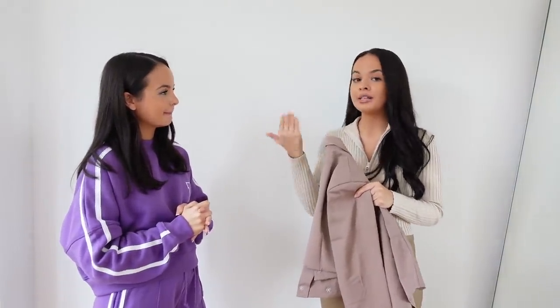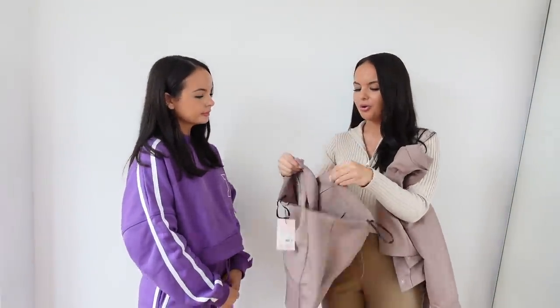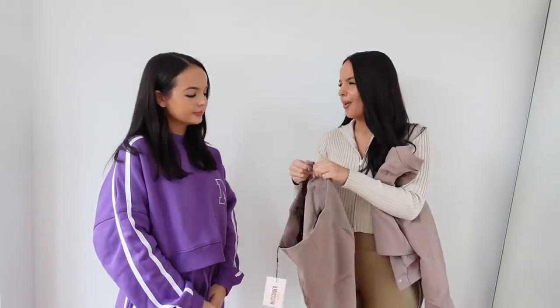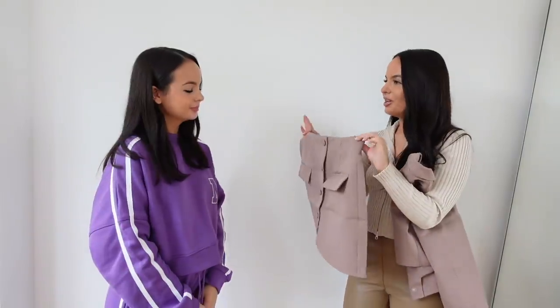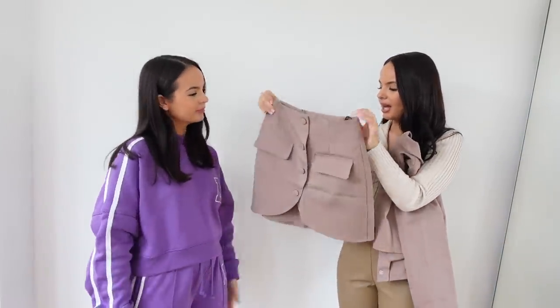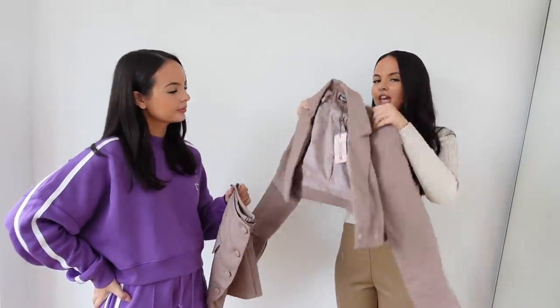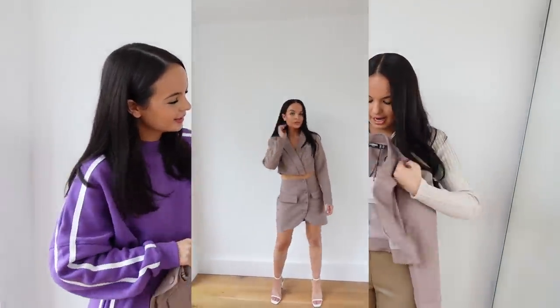I also thought this blazer dress was cool — it's meant to look like a blazer dress but you can style it differently, and you can also style the pieces individually. This color though — I thought it was such a beautiful kind of taupe brownie-purple. It comes with this buttoned-up skirt, which I picked up in a size eight, and then to go with it you get the cropped blazer. It looks really cool and it buttons up at the bottom.